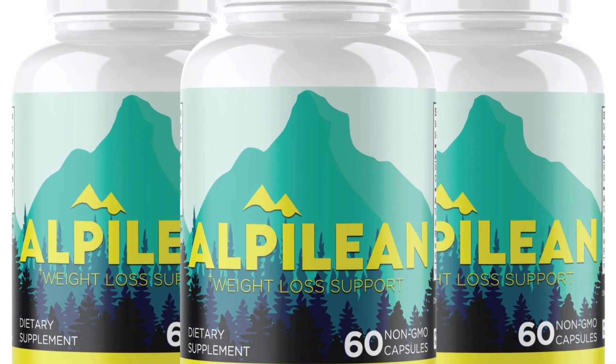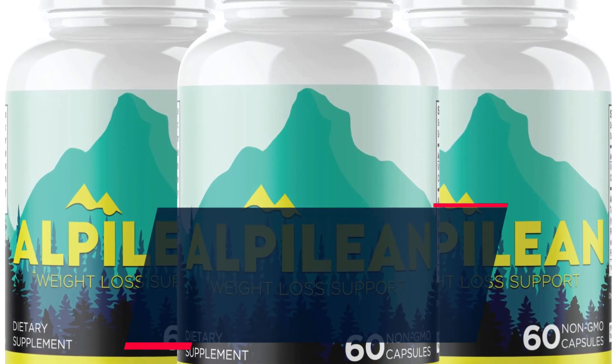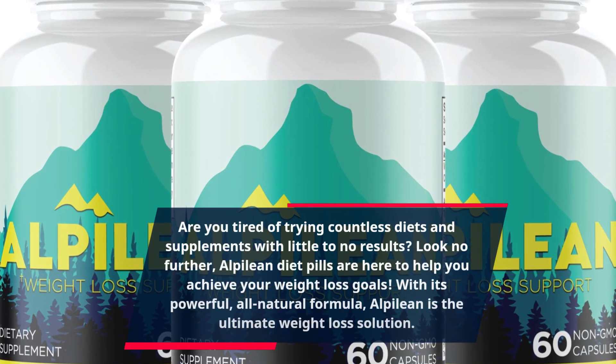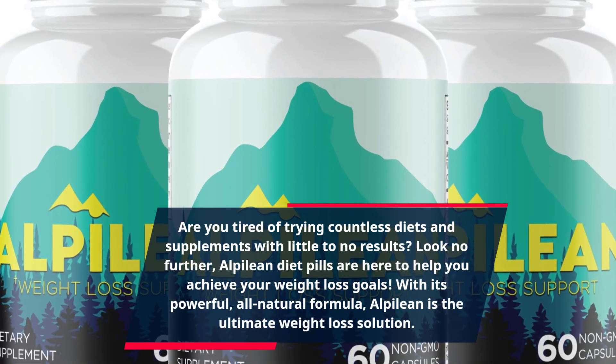Are you tired of trying countless diets and supplements with little to no results? Look no further — Alpalaean diet pills are here to help you achieve your weight loss goals.